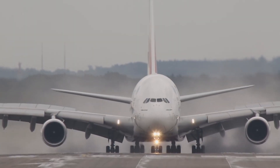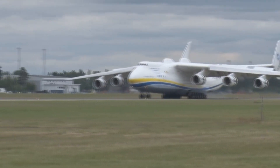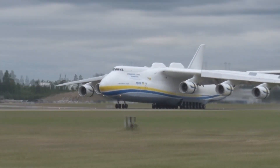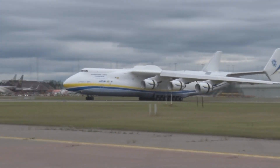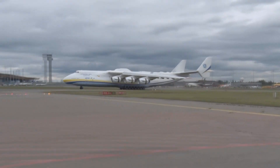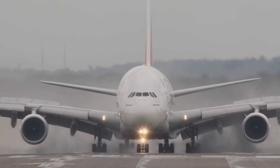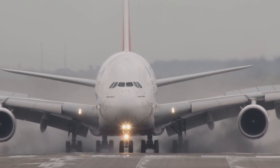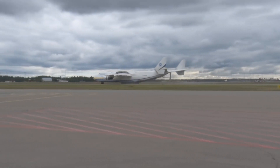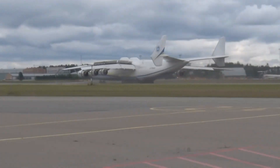The Airbus A380 has a cockpit crew of just two, while the Antonov has six. Onto service ceiling — defined as the maximum density altitude an aircraft can reach under a set of conditions as determined by its flight envelope. The A380 has a ceiling of 13,100 meters or 43,000 feet, while the Antonov has a ceiling of 11,000 meters or 36,000 feet.